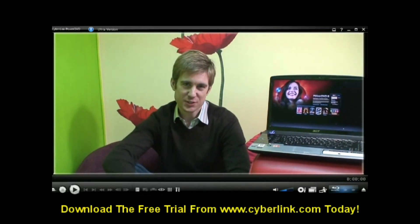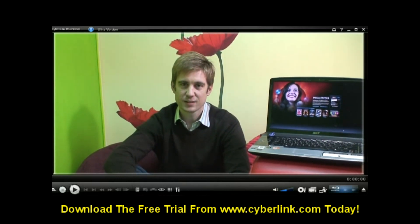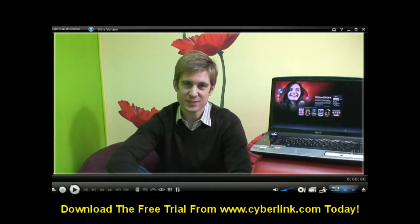These are just two of the reasons why PowerDVD 9 is a fantastic way to enjoy movies on the PC. Download the free trial now and see for yourself.